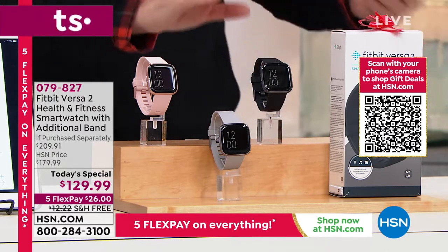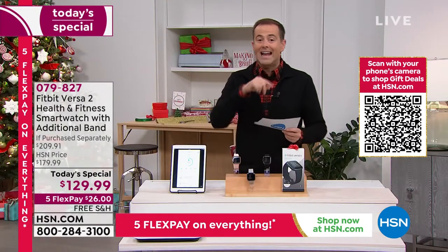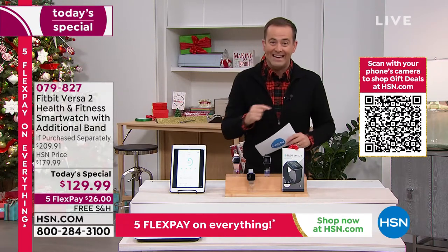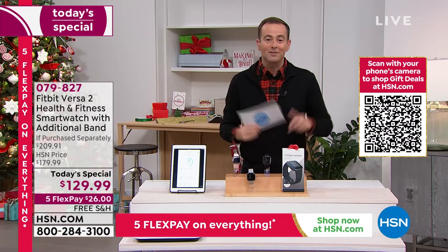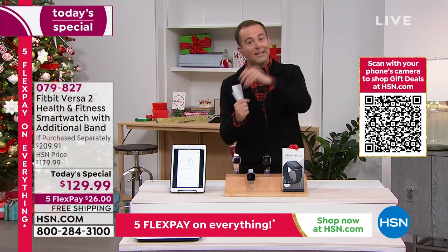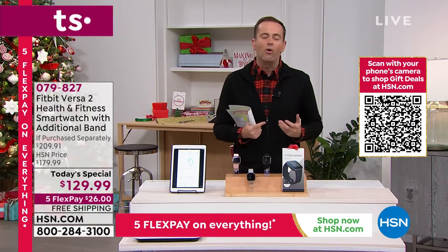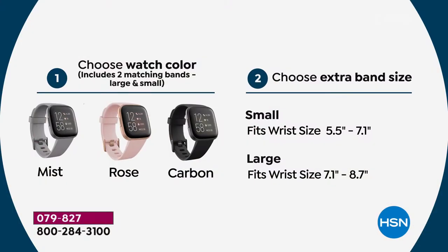Inside the box you get both different band sizes, so whether you've got a smaller or larger wrist you're covered. As an added bonus for our today's special, we're going to throw in a bonus band in a different color — a wonderful surprise when you open the box. You even get to choose whether you want that in a small or a large.